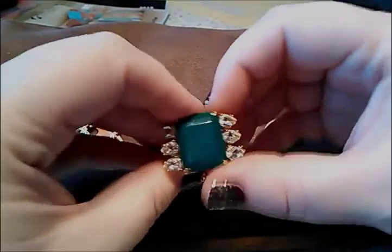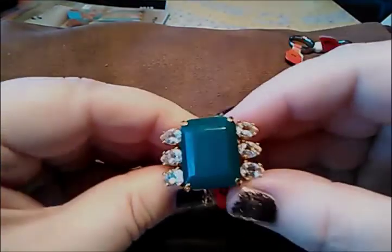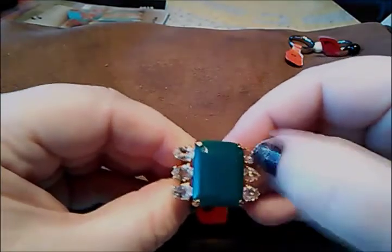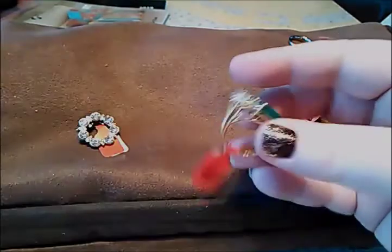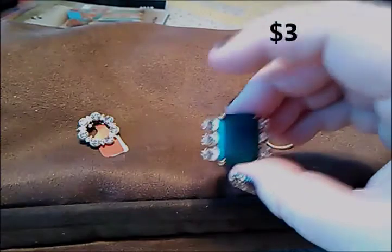This one was $6 — it's a nice cocktail ring. I think it's just plastic but it is really pretty — a really pretty green with rhinestones along here and gold tone. I don't see any markings on it, but I haven't looked at it with my loupe yet. It is not magnetic, so I will check that out. It was regular $6, and I only paid $3.